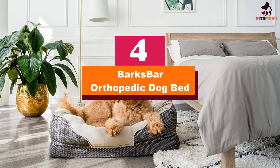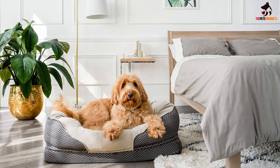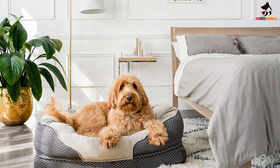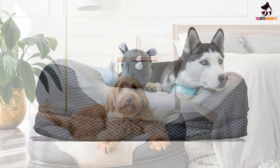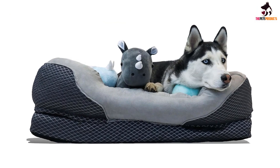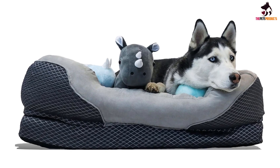Moving on at number four, we have the Barks Bar Orthopedic Dog Bed — a large dog bed designed to comfortably fit big dogs. The Barks Bar can support canines weighing upwards of 100 pounds. Made from high-quality materials, this sofa-style orthopedic bed provides a cozy sleeping place for your pup and should last for years to come. For dogs with joint pain, this is an excellent option.